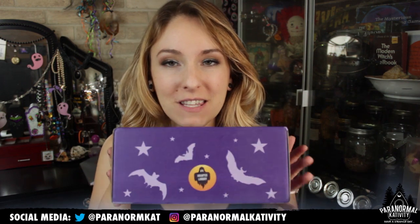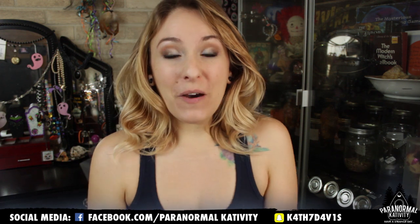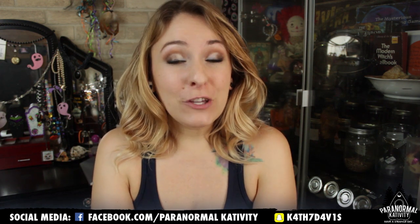Hi! Welcome to Paranormal Cat-tivity. Today we have another Spooky Box. The people at Spooky Box Club are awesome enough to send me this. This month is the Haunted Library. So I'm going to do an unboxing, and if you are interested in getting creepy, spooky, beautiful things every single month, you can sign up for Spooky Box Club. Links are down below and you get tons of amazing things sent right to your house every month. So we're going to see what's in this one.